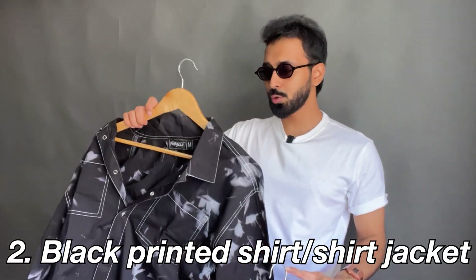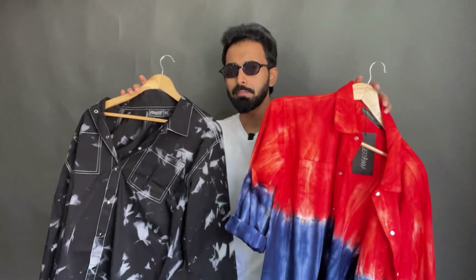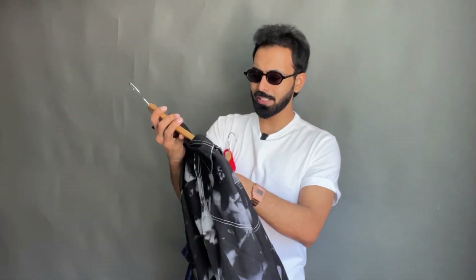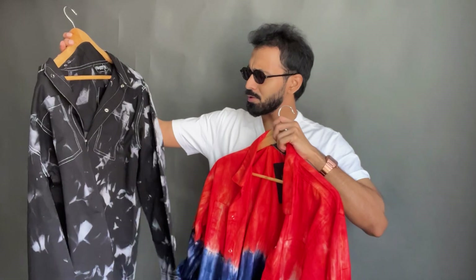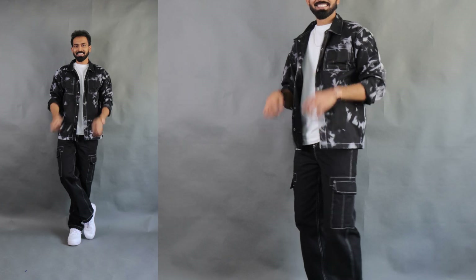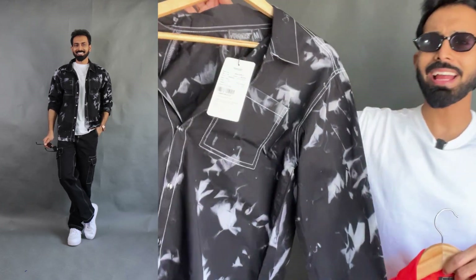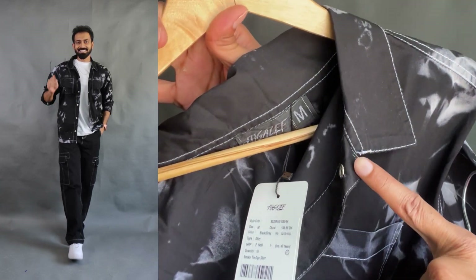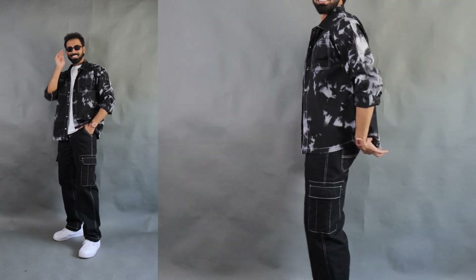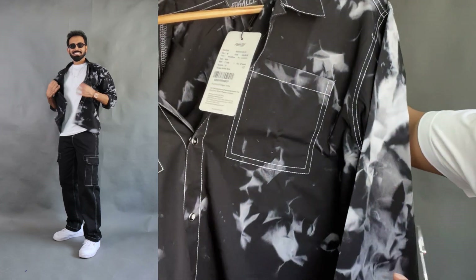Moving on to shirt number two and shirt number three — these are the printed options, that's why I'm combining them. These are really bold printed options from Fugaji. This one is actually black and white, and this one is more like a tie-dye. This one is also a combination of tie-dye but more like a printed option. It's priced at 1,999 but I got this at 1,299 rupees during the Amazon sale. It's black and white so it's easy to mix and match. And if you see very closely, it has contrast top stitching, just like what's been trending right now. And it does have a couple of pockets on both sides — double chest pockets — and also snap buttons.